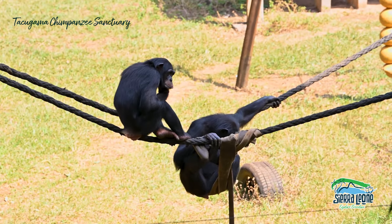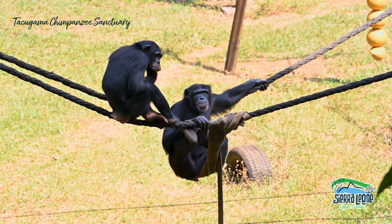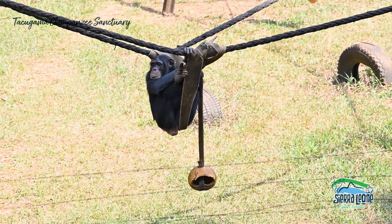Just behind me is the teenage area which currently holds 14 chimps, the oldest being 16. They don't mix family groups here, so the idea is that they all get to know each other in this area before they're moved on together into the forest area.